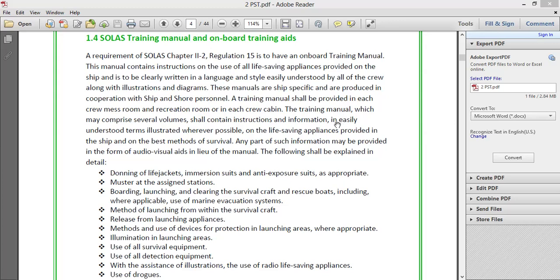A training manual shall be provided in each crew mess room, recreation room, or in each crew cabin. In some companies, the manual is provided in each crew cabin as well. The training manual may comprise several volumes and shall contain instructions and information in easily understood terms, illustrated wherever possible.